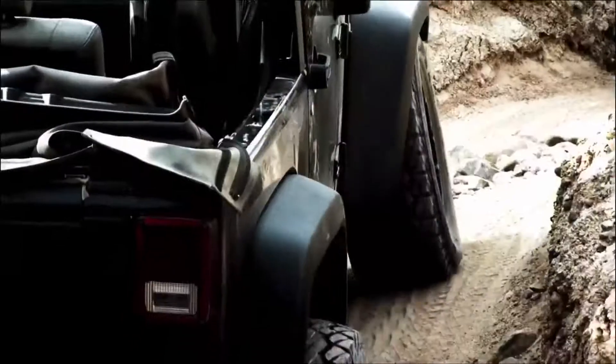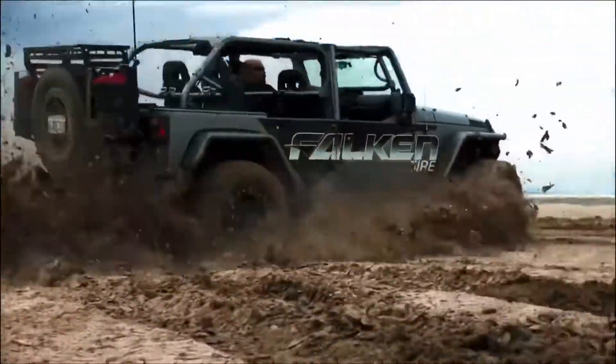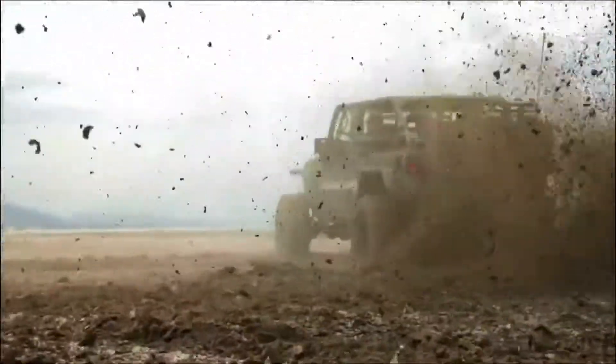We got everything from sand washes to soft hill climbs to a little bit of mud today, and just a lot of fun out here — the camaraderie.